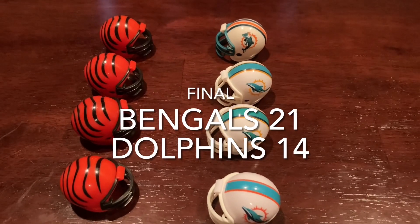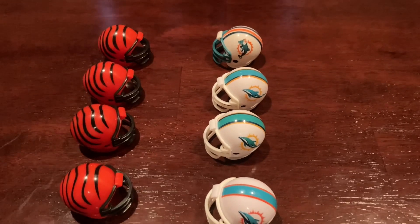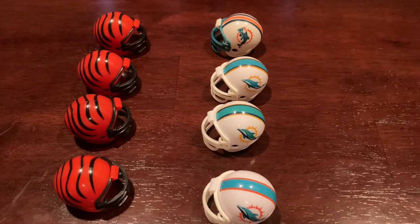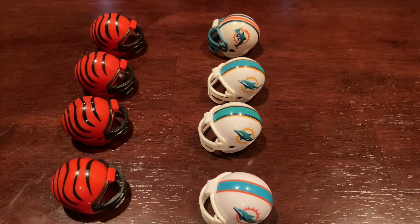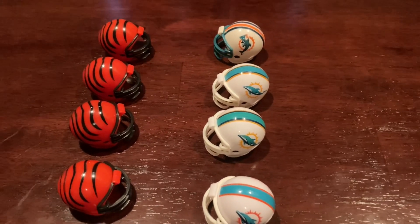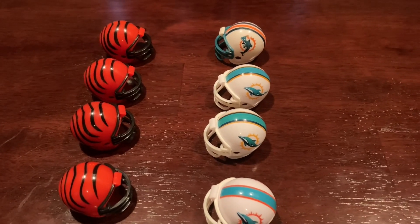Thank you guys for watching. Hope you guys have a great rest of your day. The Bengals defeat the Dolphins in a very, very great game. The Bengals will take on the Tennessee Titans in the next round. Tell me guys who you think will win in the next game — the Ravens or the Chiefs. Have a great rest of your day, guys.